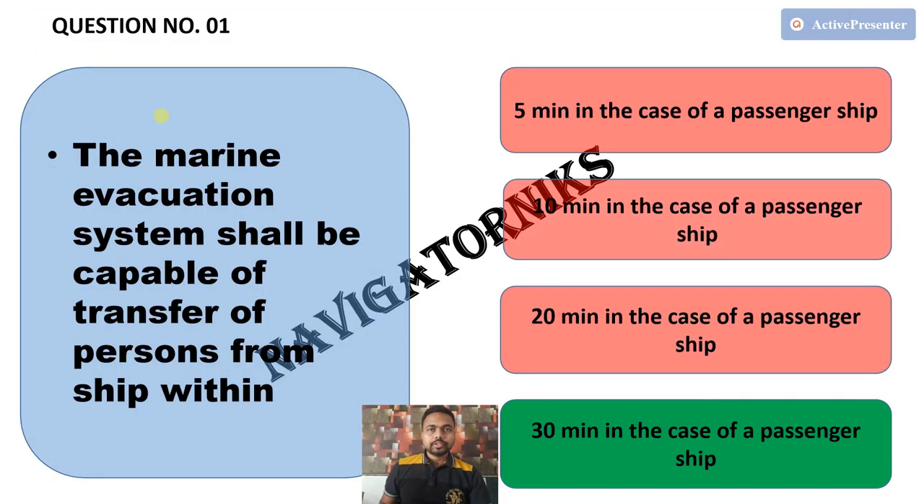The first question: the marine evacuation system shall be capable of transfer of persons from ship within — options are 5 minutes, 10 minutes, 20 minutes, and 30 minutes — in case of a passenger ship. The correct answer is 30 minutes in case of a passenger ship.